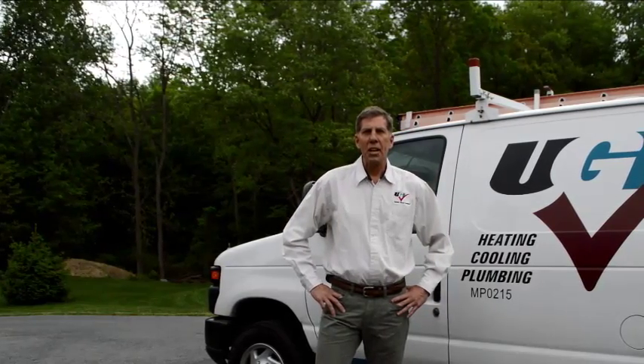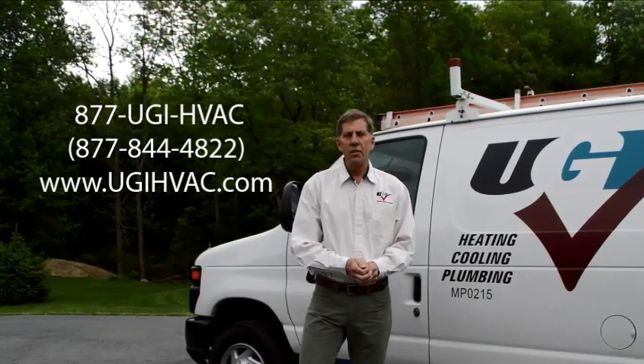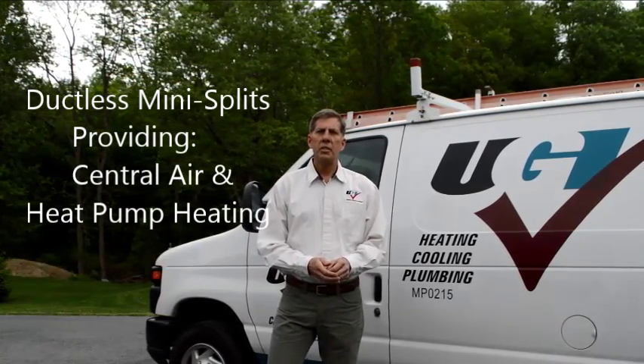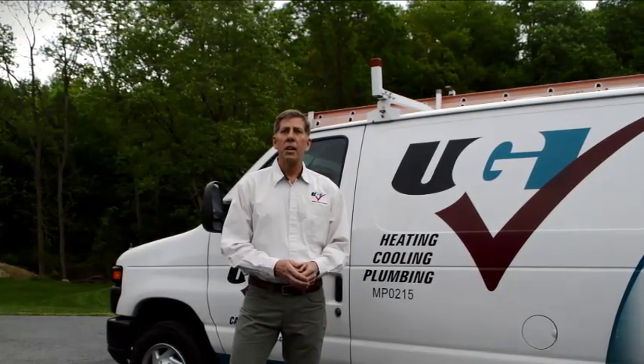Hi, I'm Jeff George from UGI Heating and Cooling. We're here today to talk a little bit about ductless mini splits. This is not new technology. It's been technology that's been used over in Europe for the last 20 or 25 years and is becoming very popular here in the United States.